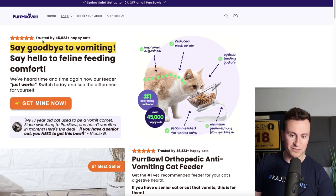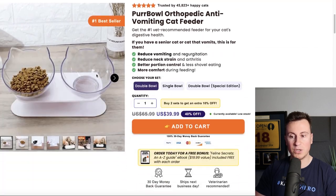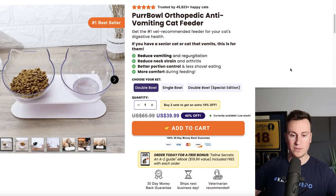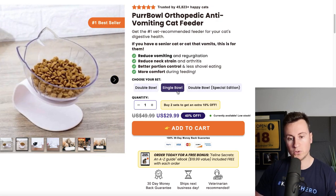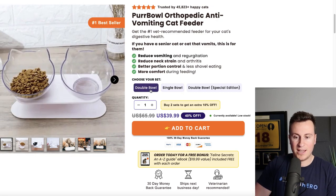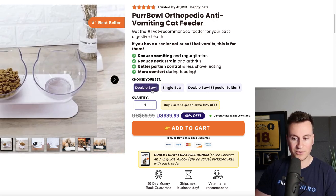There's tons of social proof — 'trusted by 45,000 happy cats.' One of the boldest things on screen is 'Say goodbye to vomiting,' which is obviously the biggest pain point and marketing angle. The next most prominent thing is 'Get mine now,' which takes you down into the traditional product page format. They have a single bowl option for $30, and since most pet owners have both a water bowl and food bowl, most people would go for the two-set — a very easy upsell for an extra $10.